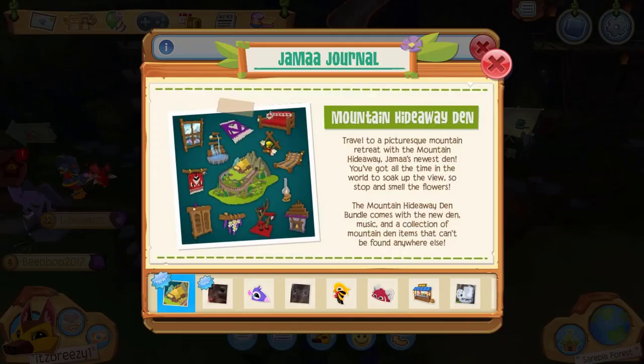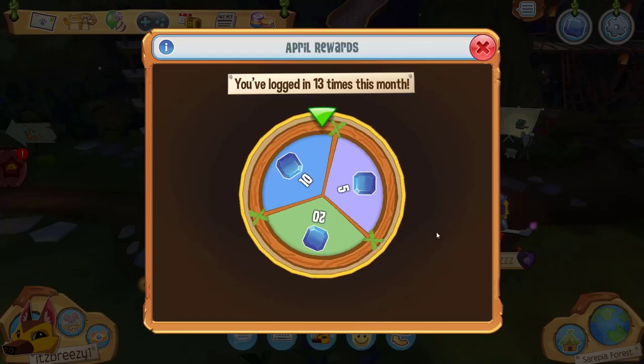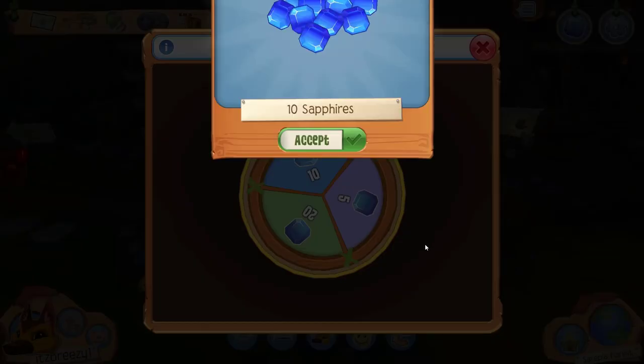What's up jammers, it's Breezy and welcome back to another Animal Jam video. Today we have trains in Animal Jam — well, sort of. The Mountain Hideaway Den is out now. Travel to a picturesque mountain retreat with Animal Jam's newest den. The Mountain Hideaway Den bundle comes with new den music and a collection of mountain den items that can't be found anywhere else. Let's go check it out — 10 sapphires, not bad!